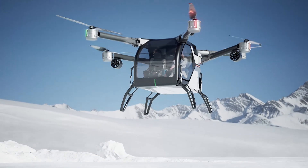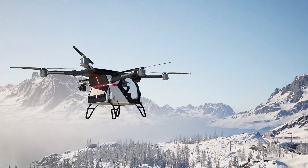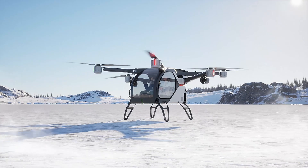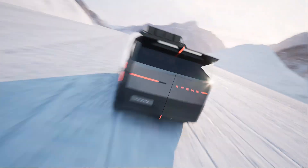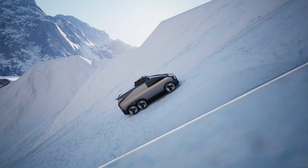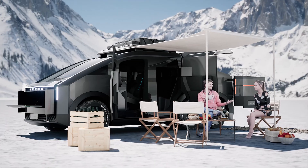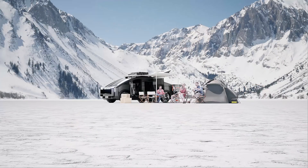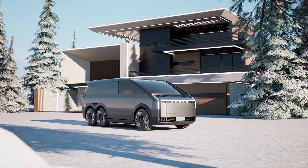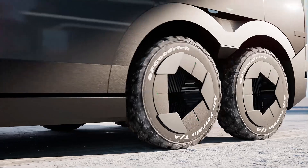The ground module can continuously recharge the air module, ensuring it's always fueled up for aerial adventures. The air module glides out of the ground module and heads into the skies. The ground module itself is an extended-range, all-wheel drive electric vehicle — the superhero of continuous recharging.